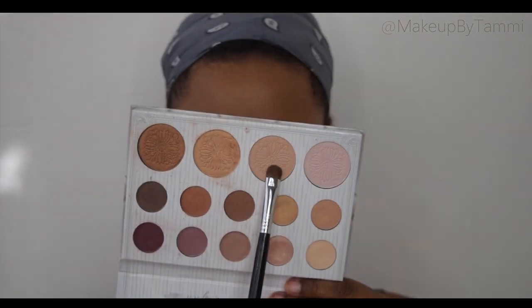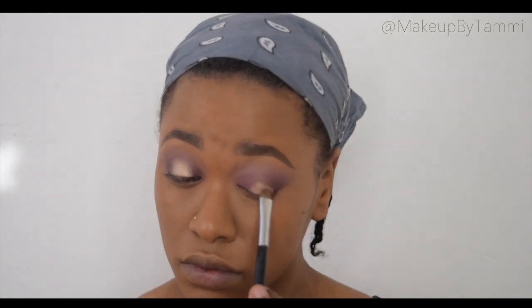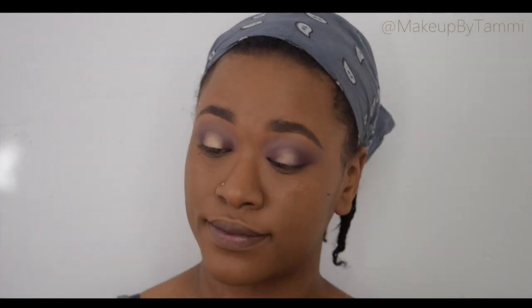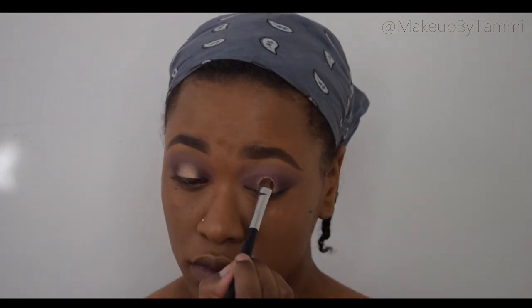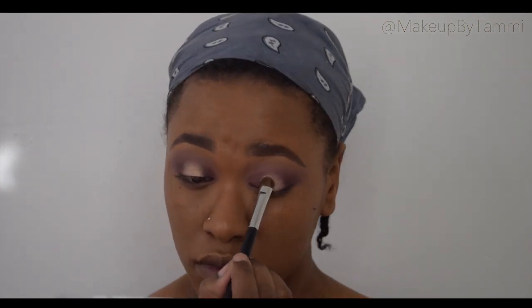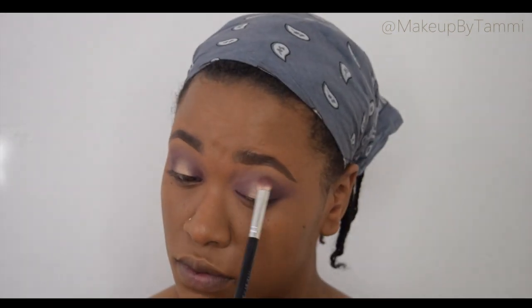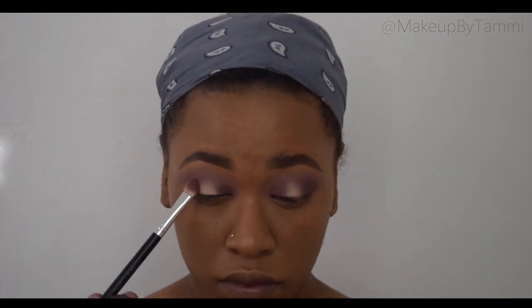Now dipping back into the palette, I'm going to be taking this highlight shade and placing that on the center of the lid. I like the goldy, champagne-y tone of it compared to the eyeshadows — I decided to try this one. But I did add an eyeshadow color on top later on in the video to give it that sparkly effect. Because this is a highlight, it is quite reflective but not sparkly. I place that in and then I'm going very lightly with my blender brush and blending the inner and outer corner.